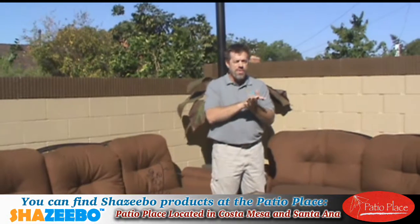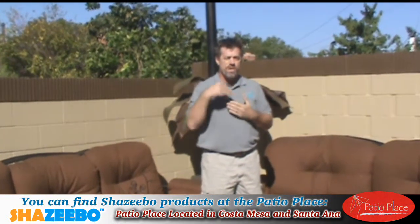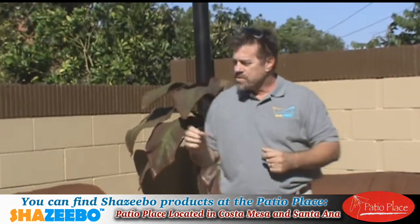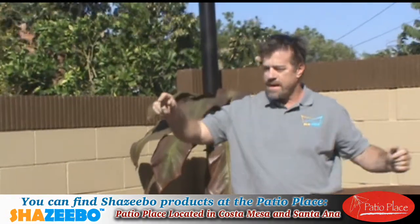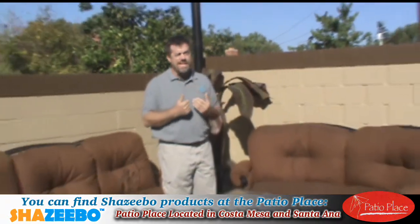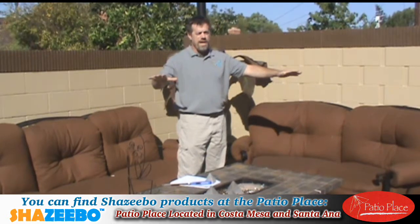A shade sail is a very simple product, and once you research it and get a little bit of information, it's very easy to install. You can see that here's a seating area. This homeowner spends a lot of time in this backyard, and this is the area that we want shade.